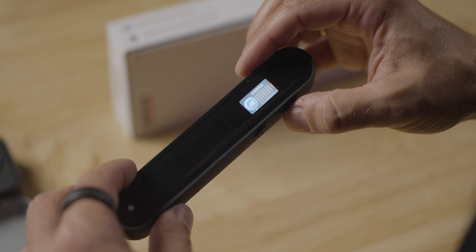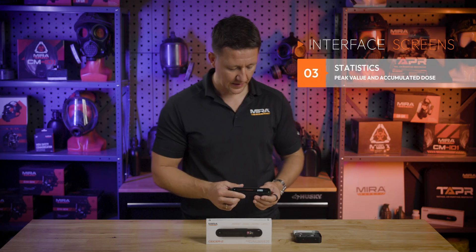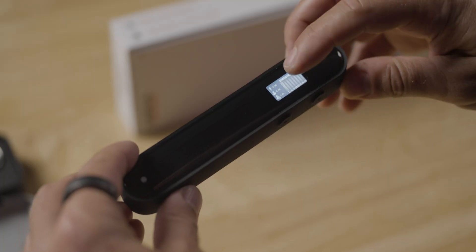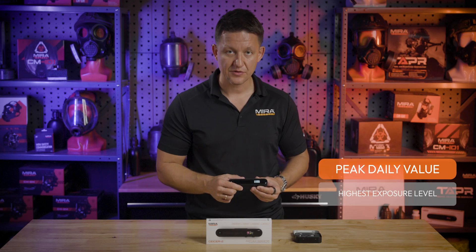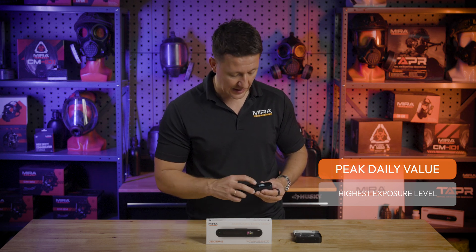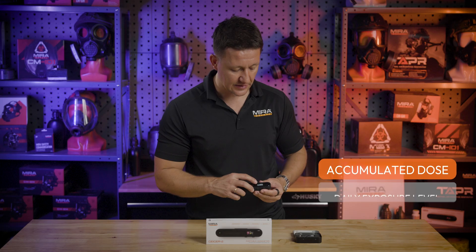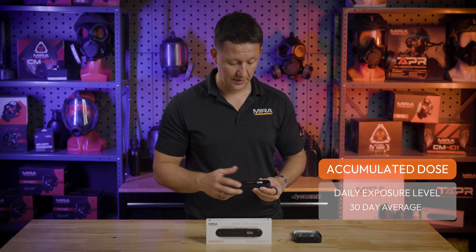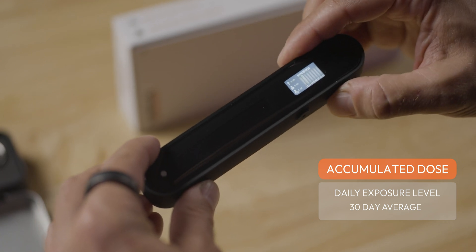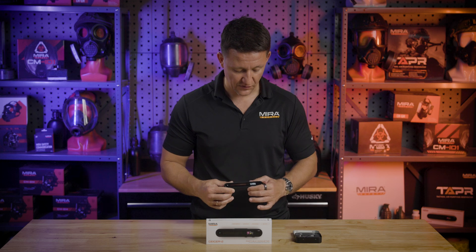The next menu is the statistics menu. Going deeper into it, you'll see a few symbols. The up arrow with the number next to it indicates your highest amount of radiation exposed during the day. The second indication with the person icon shows the total amount for the day and your dose for the last 30 days as well. You can go day to day and check your statistics all in one place.